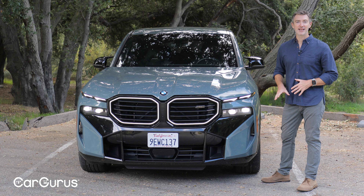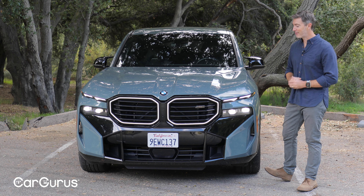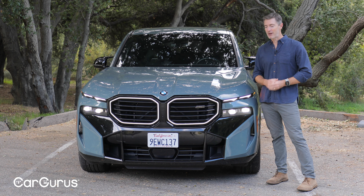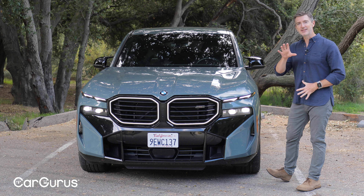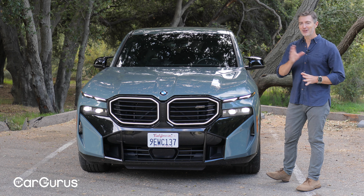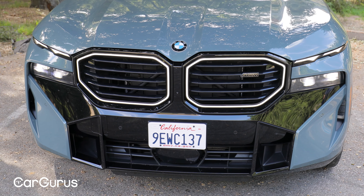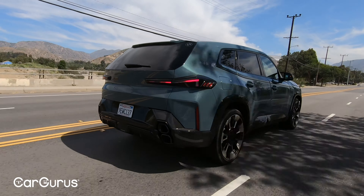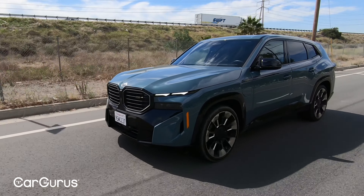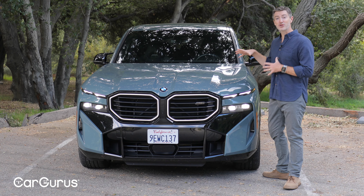We're going to start by taking a look at the exterior design of this XM, and this is one of the more polarizing vehicles that's come out in a really long time. Initially when the photos came out, I didn't like it — I thought it was kind of weird, kind of ugly, kind of ungainly. But to see it in person, I'm coming around to the styling. It is pretty brutish and cold, but not as ungainly as I initially thought. To see it on the road makes me appreciate what BMW is trying to do here — make a statement both for the brand and for the buyers.